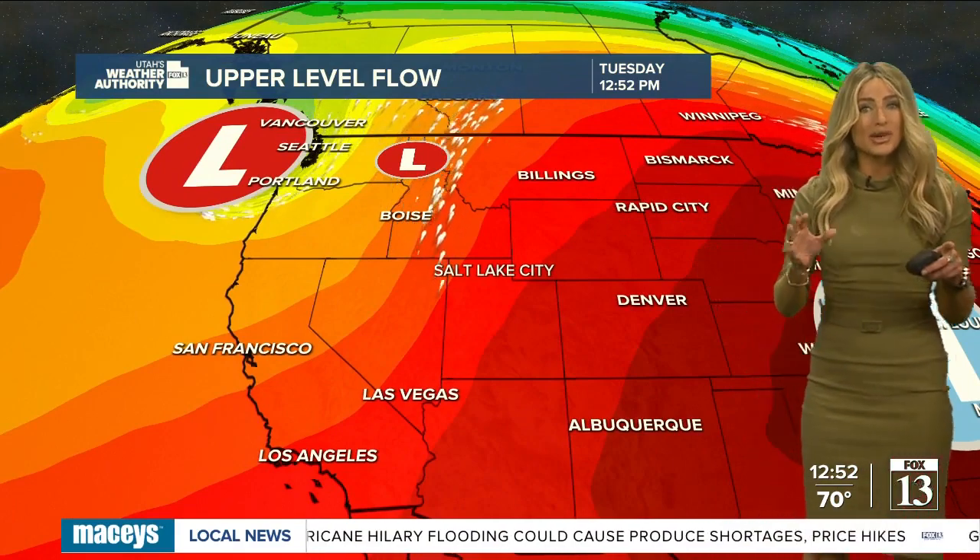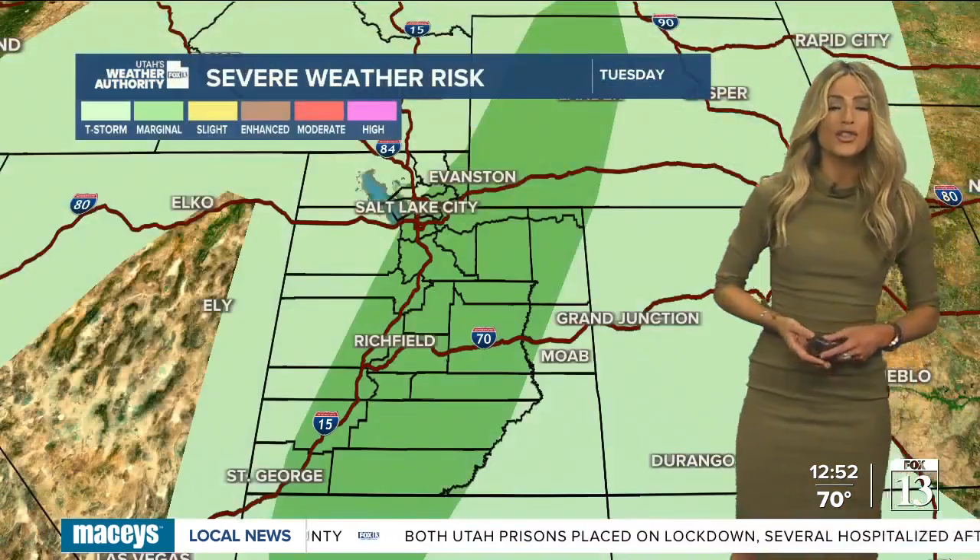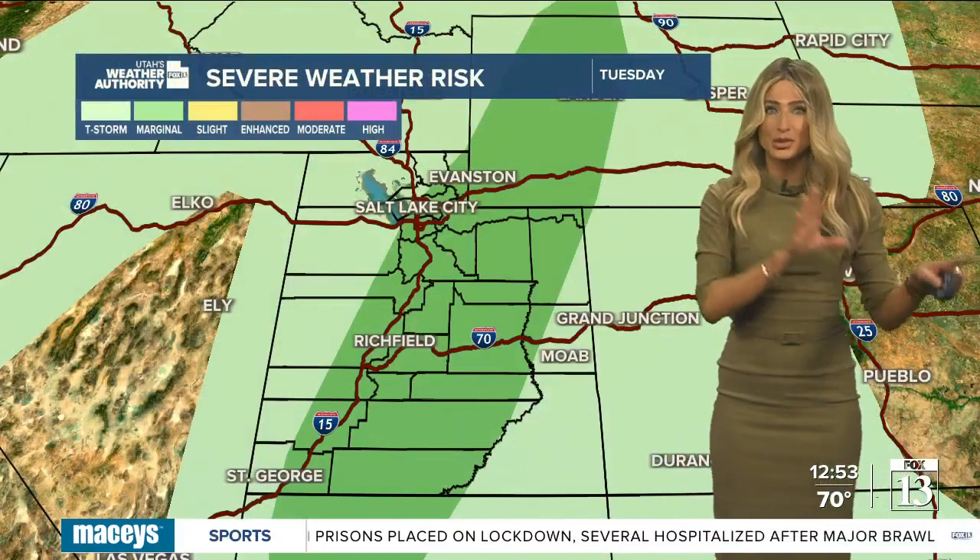A couple things we're watching right now: high pressure is off to the east of us over the Great Plains. We've got this trough of low pressure off the coast of the Pacific Northwest, and we're still sandwiched between these two systems right here in Utah. This is helping that moisture continue to get pumped in — it's like a hose that can't get turned off. We'll continue to see that moisture over the next couple of days, which brings us rounds and rounds of showers and storms.